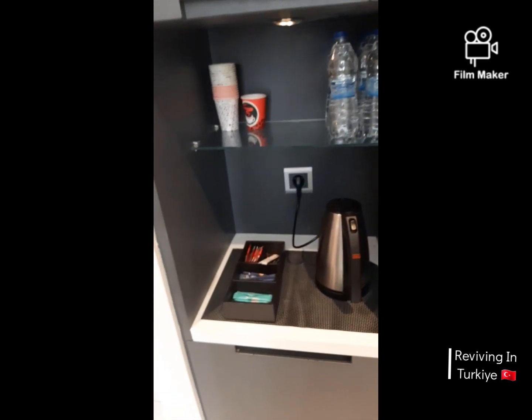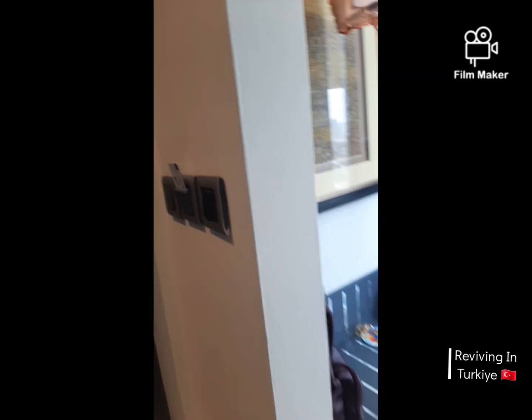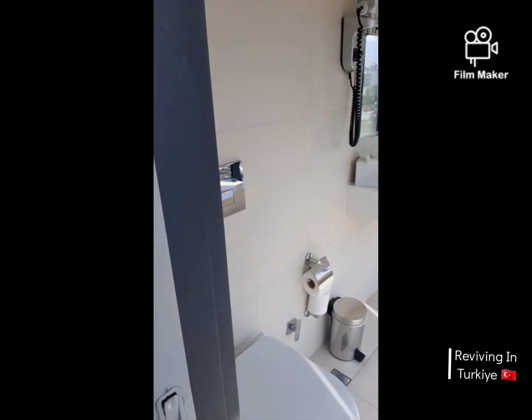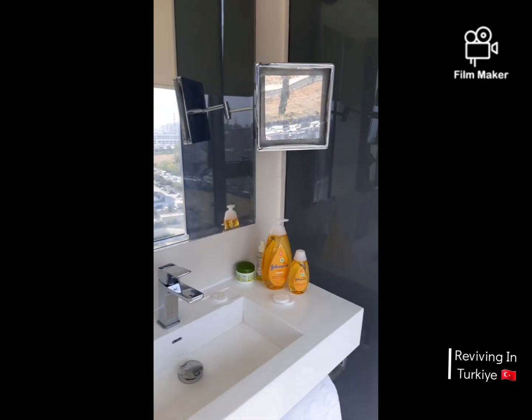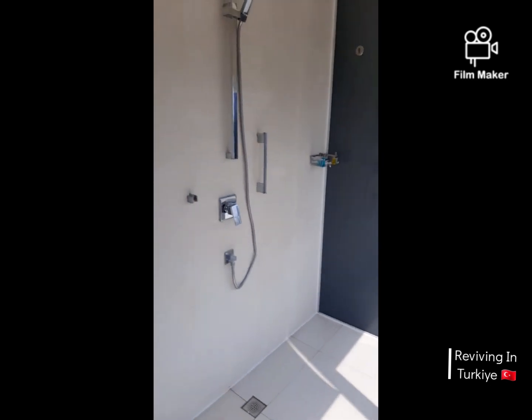Here's a mini section — a floor section — and on the other side we have some storage. Here is the bathroom. The bathroom is huge with a full city view.